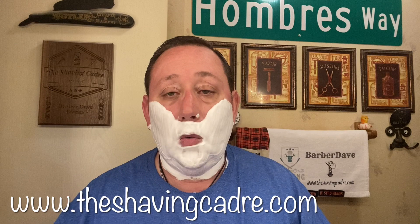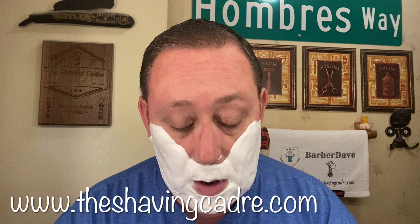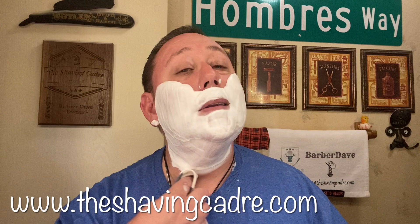Before I forget — www.theshavingcadre.com. Come visit us. We feel that we're the best shaving and gentlemen's and ladies' forum on the internet. Come see us, and check throughout the video for all my buddies over at the TSC that also do content on YouTube, and share it on theshavingcadre.com.